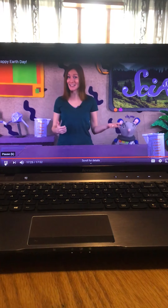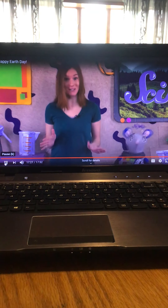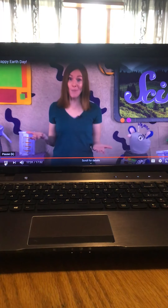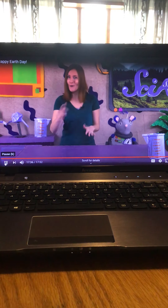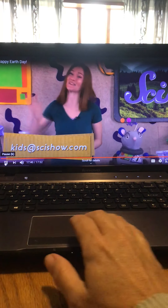So now you know lots of great ways that you can help keep the planet clean so that every living thing can be happy and healthy. Do you have any questions or ideas about how you can protect the environment? Maybe you have a compost bin or homemade bird feeder you'd like to share with us. Grab a grown-up to help you leave a comment below or email us at kids@scishow.com. Thanks for joining us here at the fort, and have a great Earth Day!